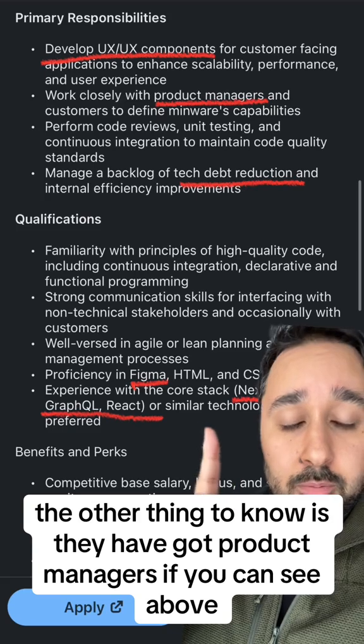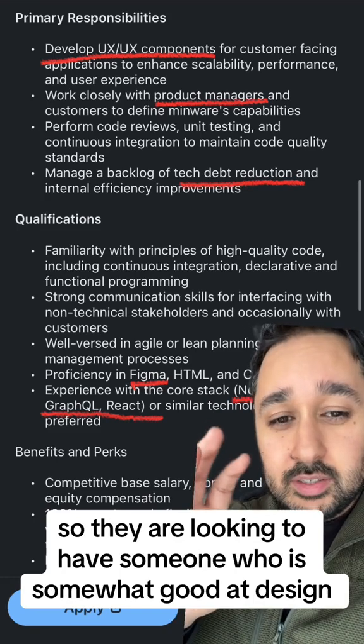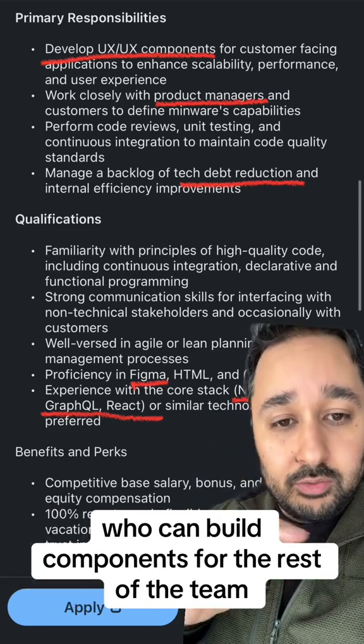The other thing to know is they have got product managers, if you can see above. So they are looking to have someone who is somewhat good at design, who can build components for the rest of the team.